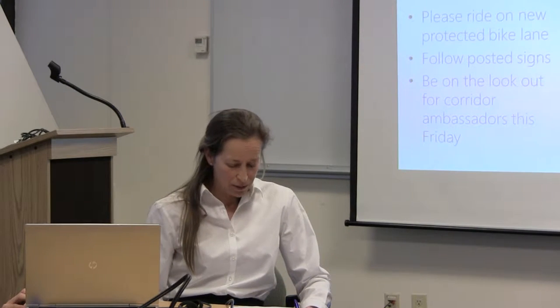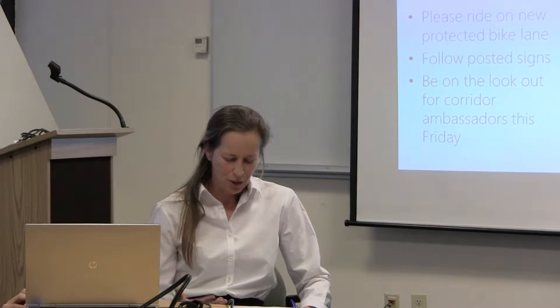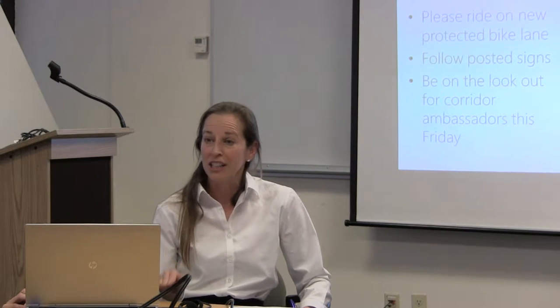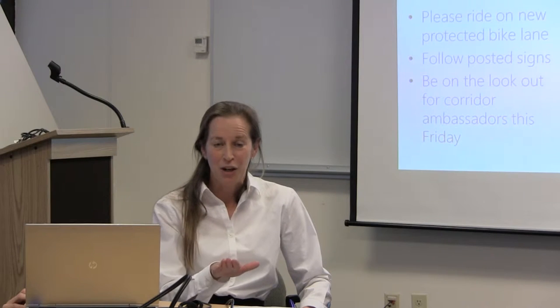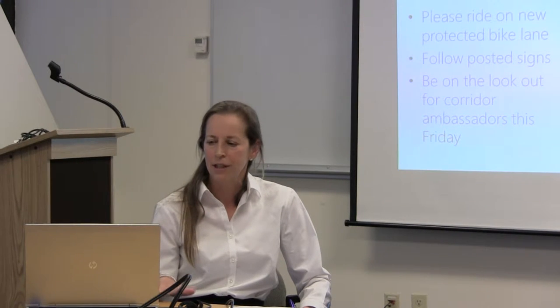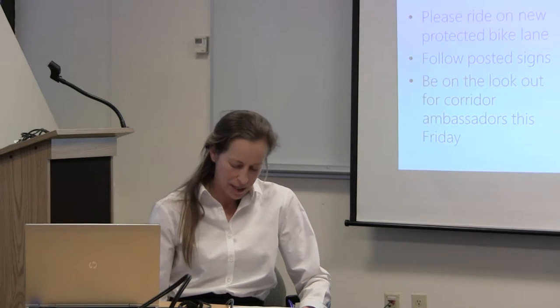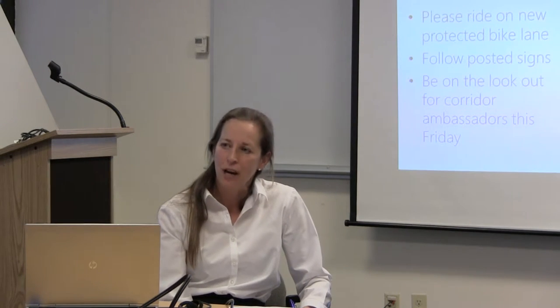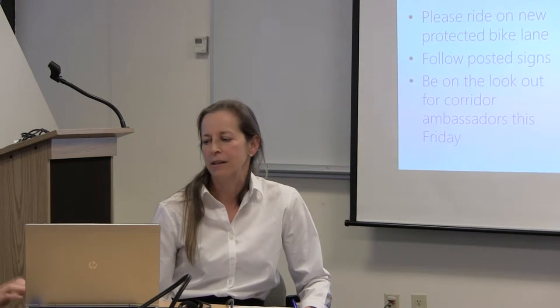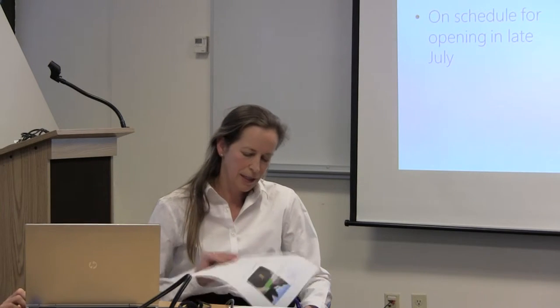We are here really to talk to you about encouraging, when you use it, to please ride down the new protected bike lane. Don't ride in the parking area where it's already open — that was a huge issue with stakeholders when we were out doing outreach. We're also working with Cascade to have ambassadors on the corridor this Friday to welcome people to the protected bike lane and encourage them to ride it.